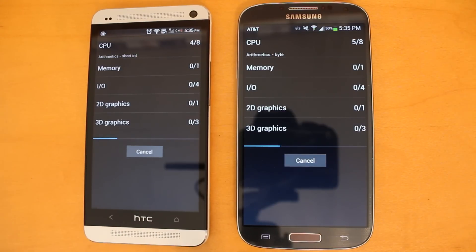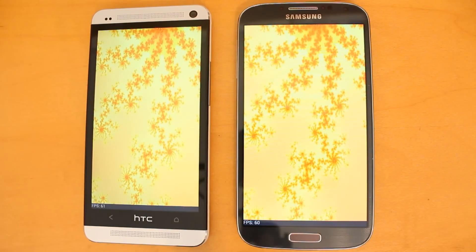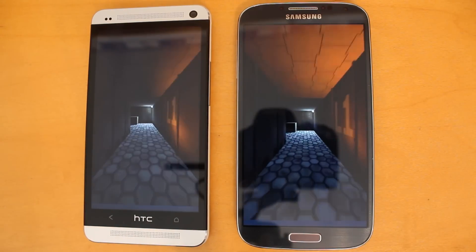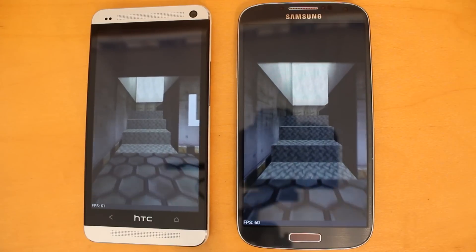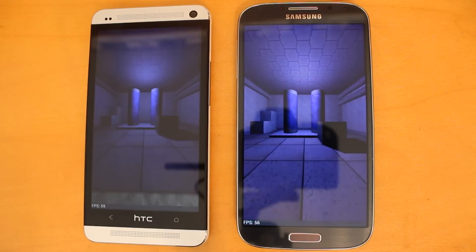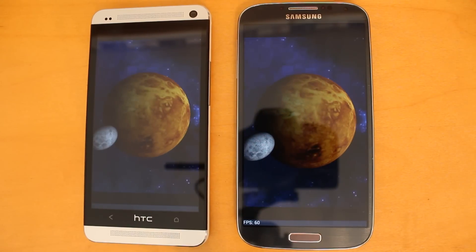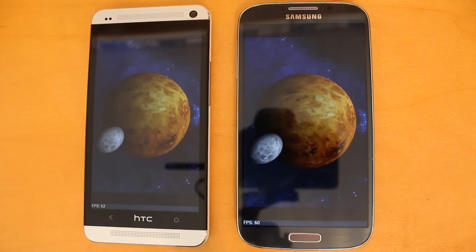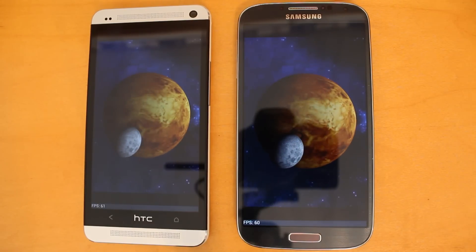While this test is running, I'll quickly remind you of the performance specs on each of these devices. For the HTC One, it's running a Snapdragon 600 quad-core processor clocked in at 1.7 GHz. On the right with the Samsung Galaxy S4, it's also got that same Snapdragon 600 processor, which is quad-core, but clocked a little bit higher at 1.9 GHz. Both of these devices are supplemented by 2 GB of RAM.